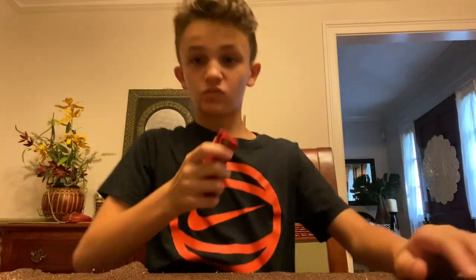Knife. Perfect. So guys, let's do this. Do not play with knives, kids. It is really bad.